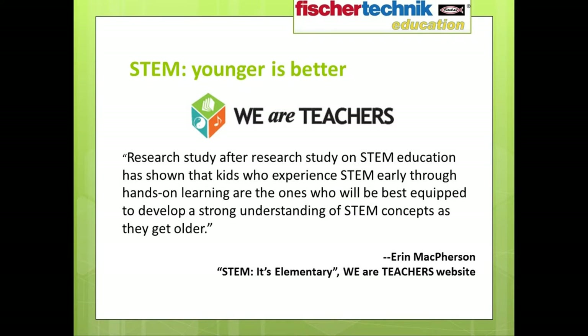In a blog post entitled 'Early STEM Education' from the WeAreTeachers.com website, Aaron McPherson elaborates: 'Too often, STEM education begins with a disjointed introduction to engineering and technology concepts starting in middle school. And while any exposure to STEM is good, research study after research study has shown that kids who experience STEM early through hands-on learning are the ones who will be best equipped to develop a strong understanding of STEM concepts as they grow older.'